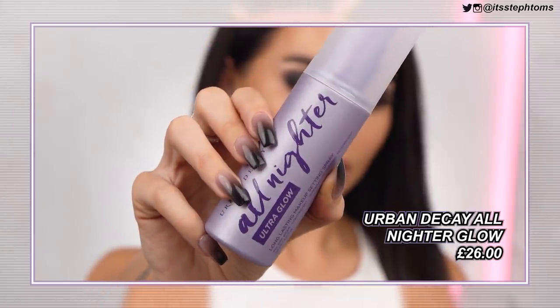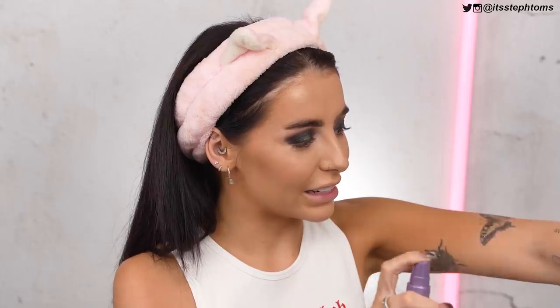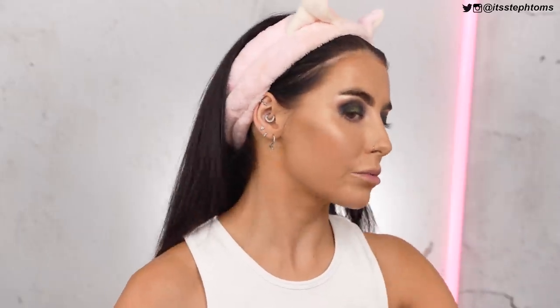For my setting spray today, I'm going in with one of my faves but a slight variation — this is the Urban Decay All Nighter Ultra Glow. I didn't even know they did this version. I literally swear by the Urban Decay All Nighter — it is the best setting spray I have ever tried. But Ultra Glow — I'm intrigued. Is it a pigment in there? Is it just a glowier formula? It feels like it smells kind of similar to the original. I'm not going to do too much because I don't know how glowy it is.